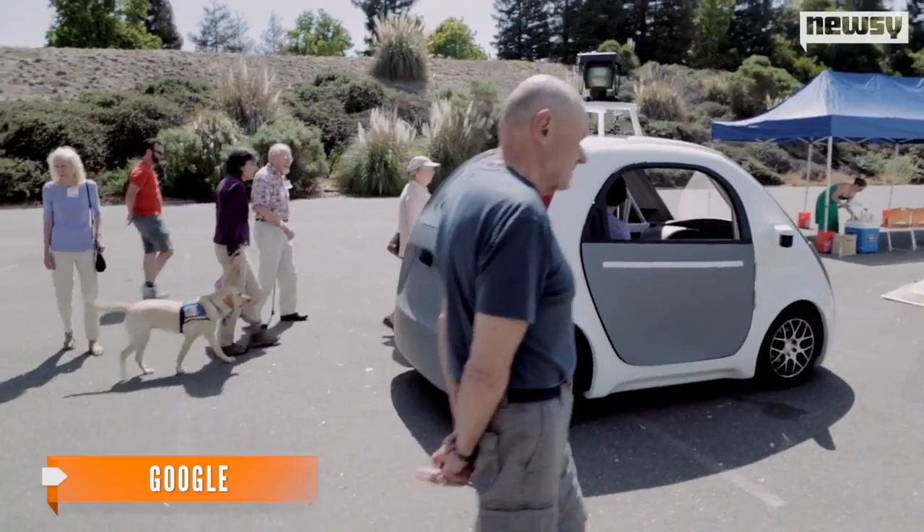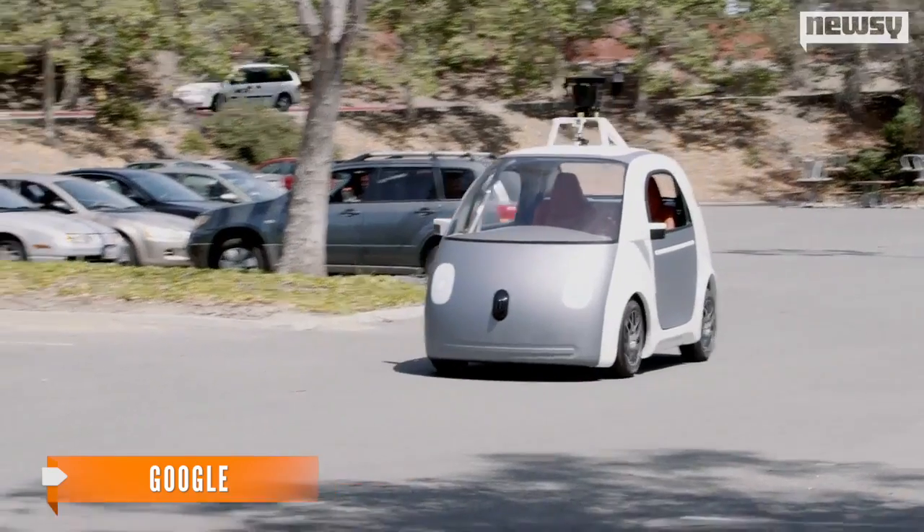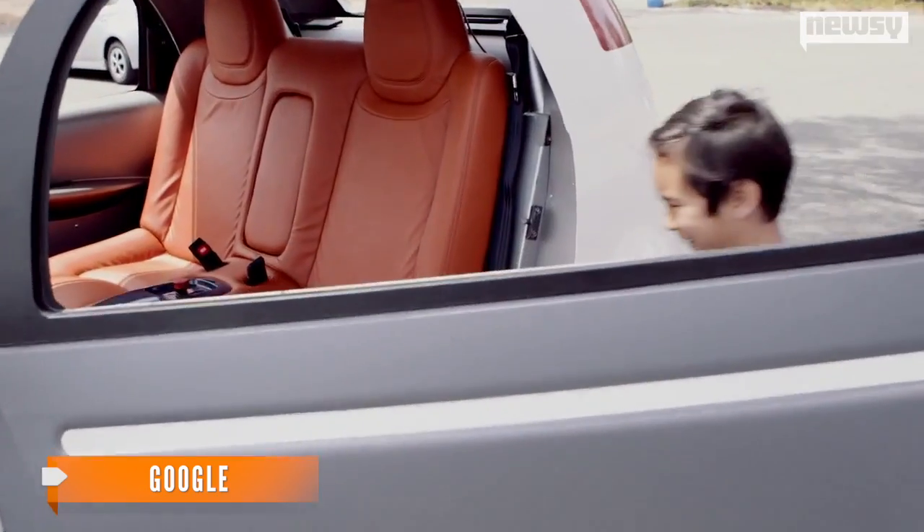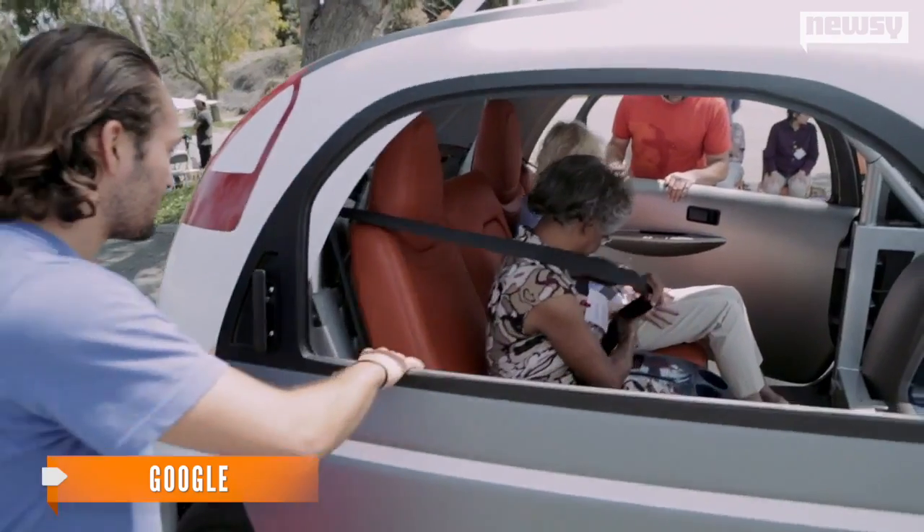Who knew the future could look so friendly? The human feeling of it is very well engineered and it is very smooth. There's nothing that makes you feel the least bit threatened. It's impressive. I'm totally in love with this whole concept.